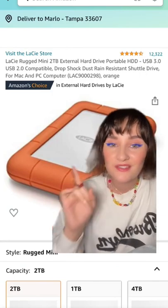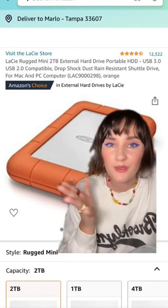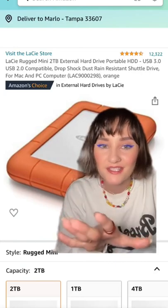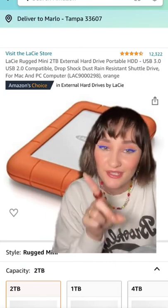I've tried many different hard drives and my favorite is the Lacey. Anywhere from two terabyte to five terabyte should be perfect in terms of size. These are pretty pricey, but it's essential in order to save space.